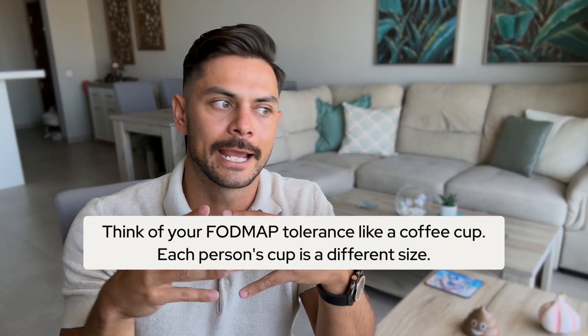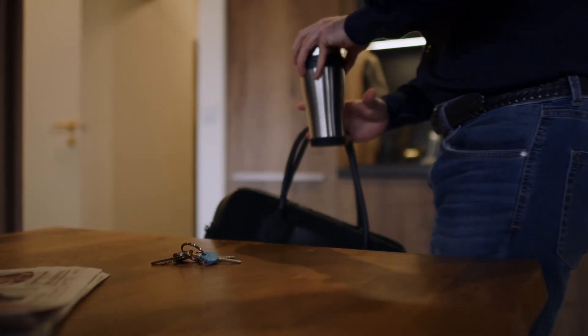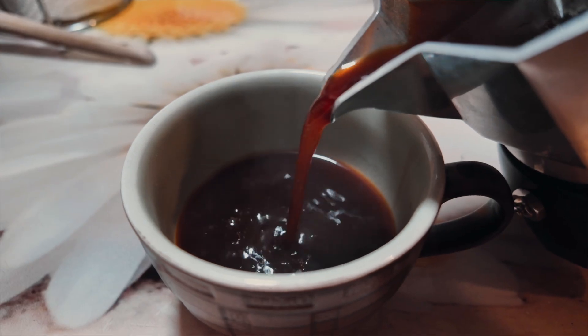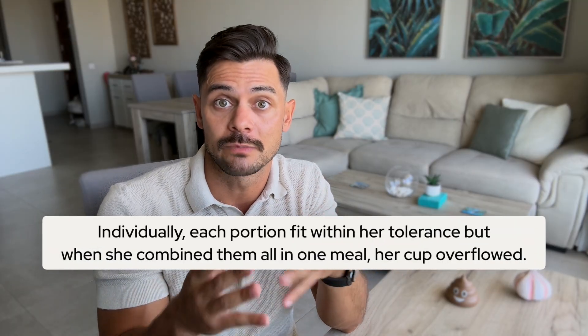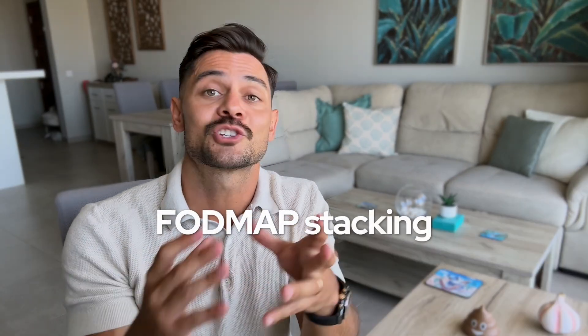Here's what Evelyn didn't understand and what so many people miss completely. Think of your FODMAP tolerance like a coffee cup. Each person's cup is a different size. Some people have a large travel mug that can handle a lot, and others have a delicate teacup that overflows easily. If you add coffee slowly, drop by drop, even the small cup stays fine. But pour in too much too quickly and even the large mug will overflow and make a mess. That's exactly what was happening with Evelyn's meals. She was having small amounts of avocado, almonds, grapes, and chickpeas. Individually each portion fit within tolerance, but when she combined them all in one meal, her cup overflowed.